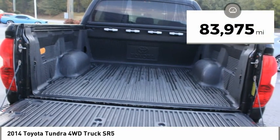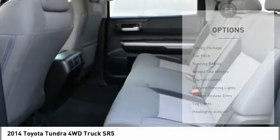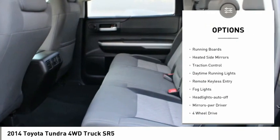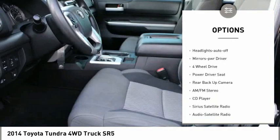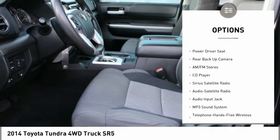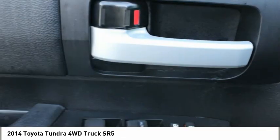This vehicle has less than 85,000 miles. Here are some of this vehicle's great options: towing package, tow hitch, running boards, heated side mirrors, traction control, daytime running lights, remote keyless entry, fog lights, headlights auto off, and mirror memory.